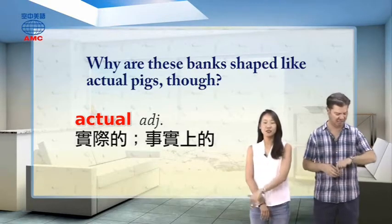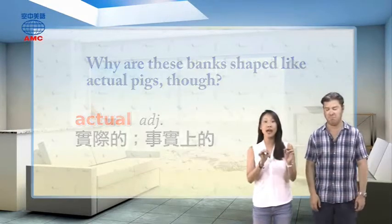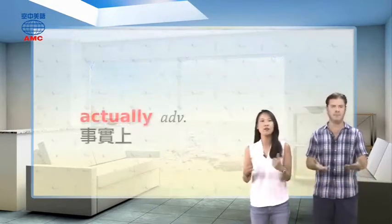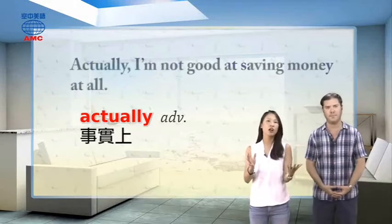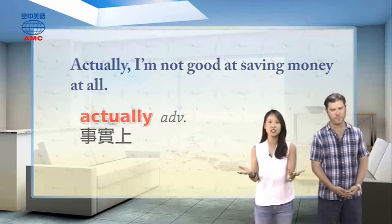Actual means 真实的, the same as 'real.' We often use the related word 'actually.' For example: 'Actually, I'm not good at saving money at all.'